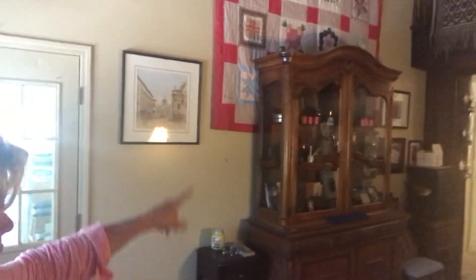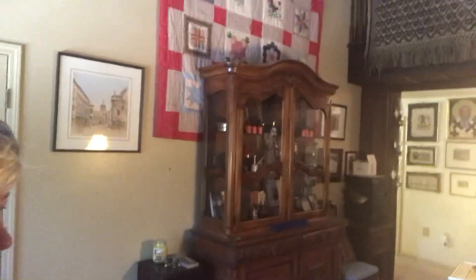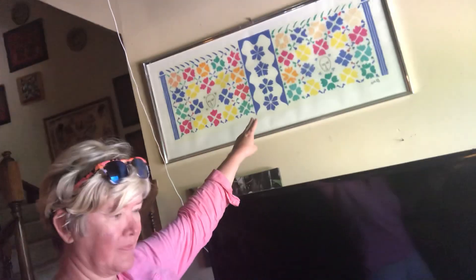Beautiful quilts, a very nice display cabinet. Let me take you closer to this art — fantastic art!